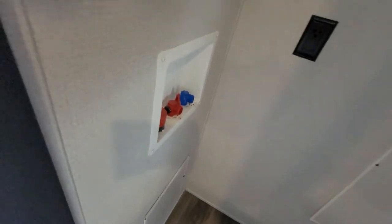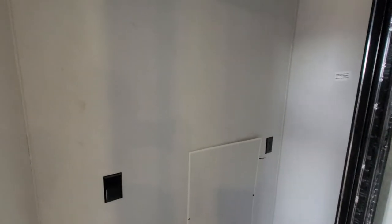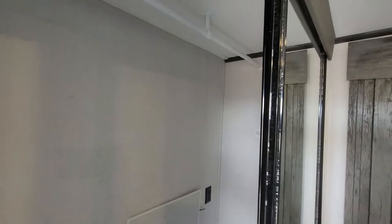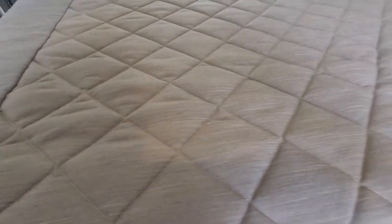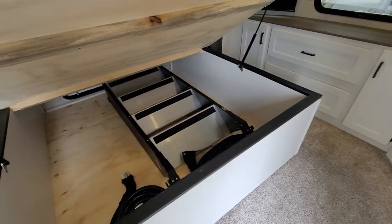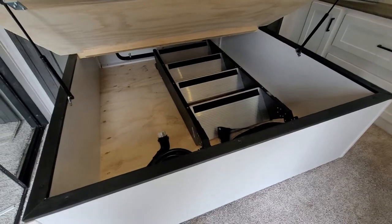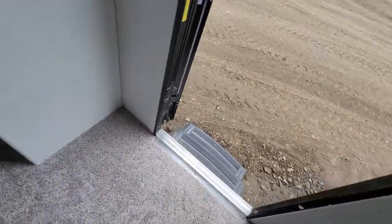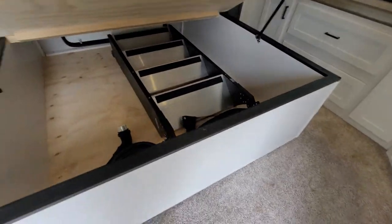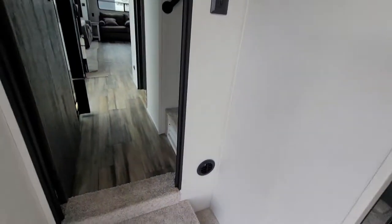It's set up for washer and dryer — you can have a side-by-side or stackable. Under bed storage, that's that second set of stairs there. That door attaches — actually, no, sorry, that's for the patio doors. Either or.